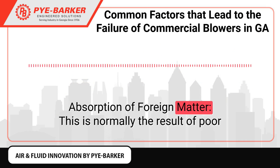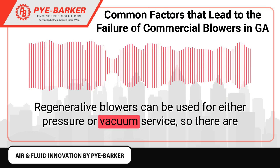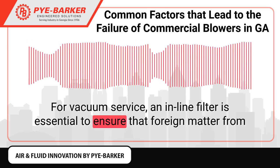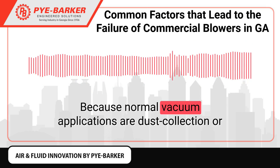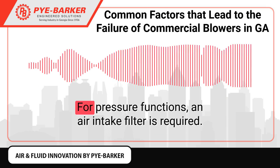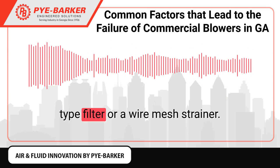Absorption of foreign matter is normally the result of poor filtration at the intake of the blower. Regenerative blowers can be used for either pressure or vacuum service, so there are two different styles of intake protection. For vacuum service, an in-line filter is essential to ensure that foreign matter from the process is unable to enter the blower, as normal vacuum applications include dust collection or material conveying. For pressure functions, an air intake filter is required, either in the form of an automotive-style cartridge-type filter or a wire mesh strainer.